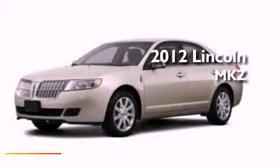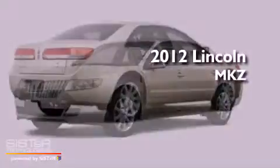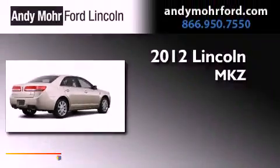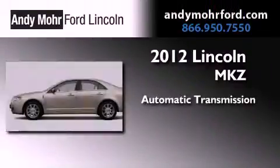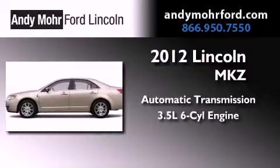This is a brand-new 2012 Lincoln MKZ. This four-door sedan has an automatic transmission and a 3.5-liter V6.